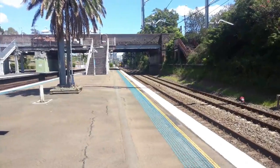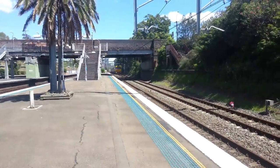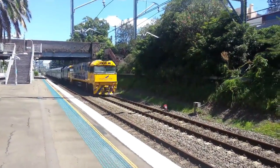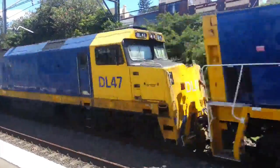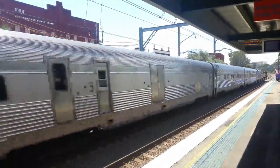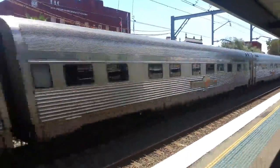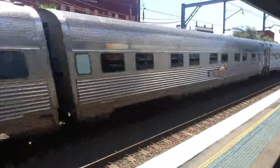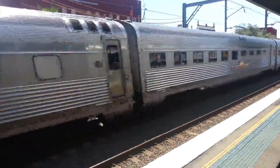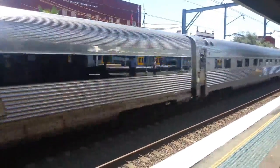Now we've got the Indian Pacific passing. It's what I've been waiting for — I'm gonna snap photos like crazy. Front is NR28, DL47. My god it's loud. This is the Indian Pacific, it came from Perth and it's actually running on time today. I've got to say, it's one hell of a long train.